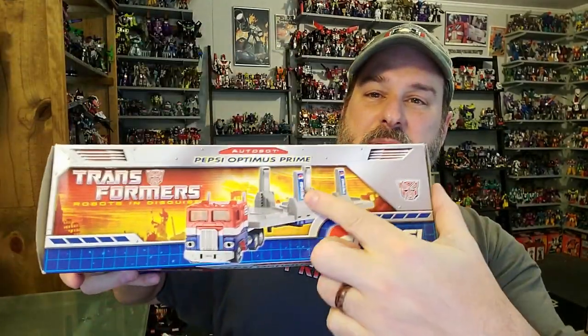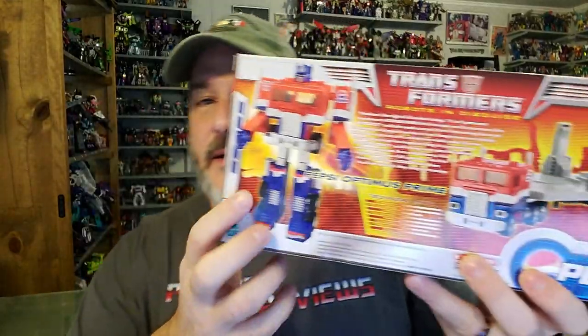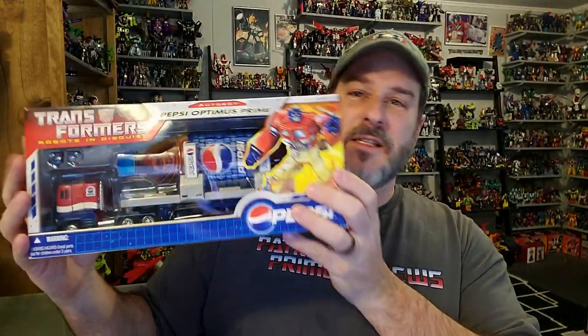Top of the box, we got Pepsi Prime in vehicle mode. Side of the box, Pepsi Prime with a Pepsi. This side of the box, Pepsi Prime in robot and truck mode. And the back of the box, Pepsi Prime in robot mode and truck mode once again. This figure was one of the many giveaways that Pepsi was doing in 2007 to promote the original live action movie. If I can remember correctly, there was the Pepsi Prime figures they were giving away, cash, Xbox 360, and I think hoodies. I looked online but couldn't find anything — of course, the website is long gone.